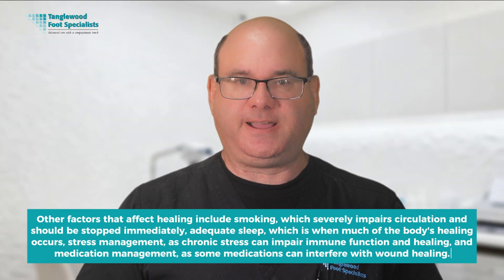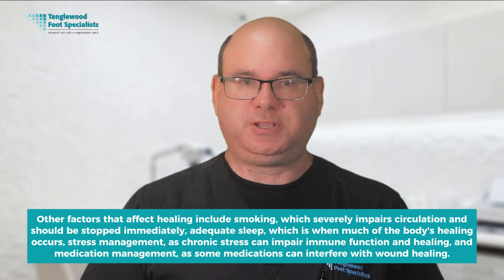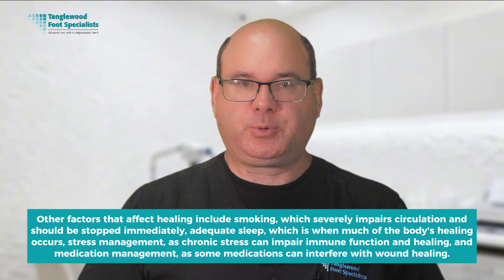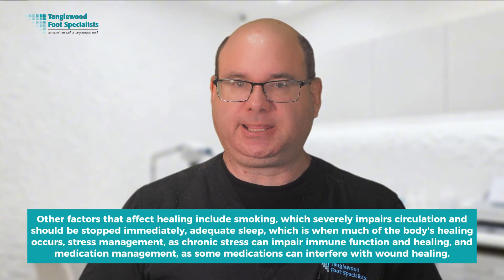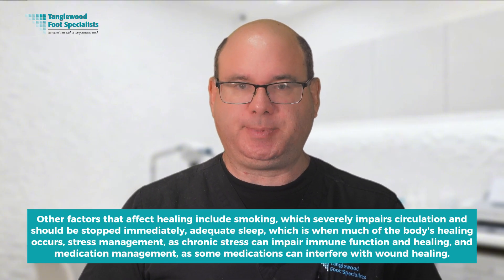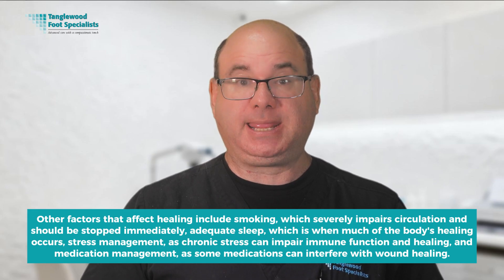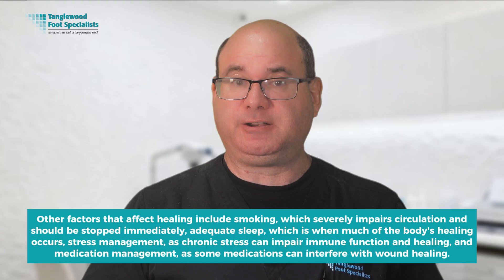Circulation is another key factor. If blood flow to your feet is inadequate, wounds won't heal regardless of what treatments we use — we may need to refer you to a vascular specialist for evaluation and possible procedures to improve circulation. Other factors that affect healing include smoking, which severely impairs circulation and should be stopped immediately; adequate sleep, which is when much of the body's healing occurs; stress management, as chronic stress can impair immune function and healing; and medication management, as some medications can interfere with wound healing.